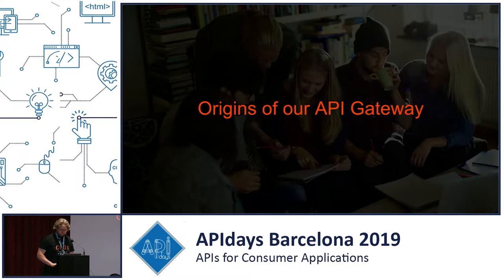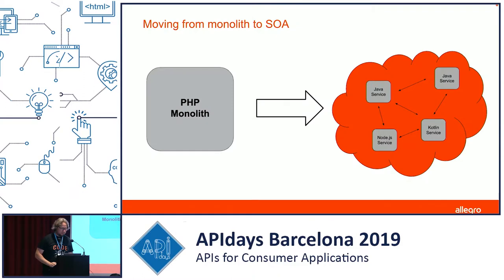How we started: around six years ago, there was a decision at Allegro to move from a PHP monolith application to a service-oriented architecture. We started building a bunch of microservices in Java, Kotlin, and Node.js, and when we started using microservices, we also needed an API gateway to expose some endpoints of these microservices to the outside world.